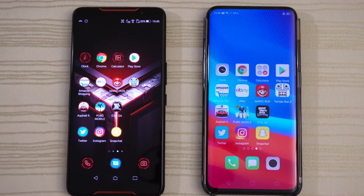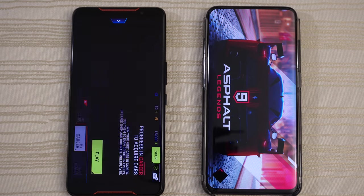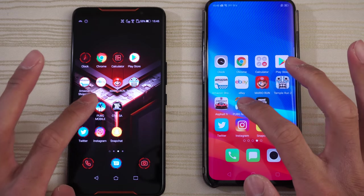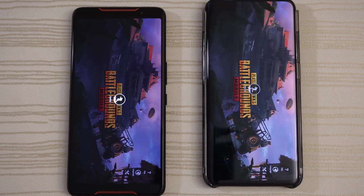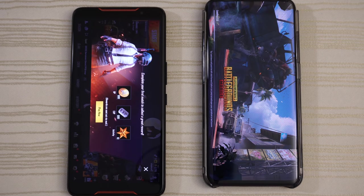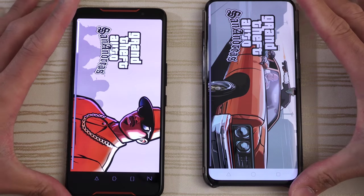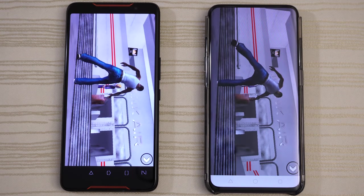Asphalt 9 Legends — which one will be faster on this? Give this to the ROG phone. PUBG — ROG phone is ahead; will the Find X catch up? Both are loading, and give this to the ROG phone. Not that big of a difference though. Grand Theft Auto San Andreas — very close on the progress bar, giving this to the ROG phone.